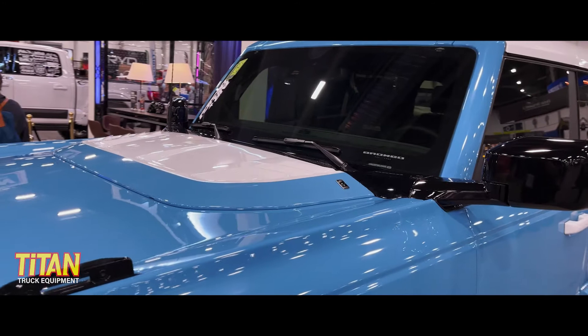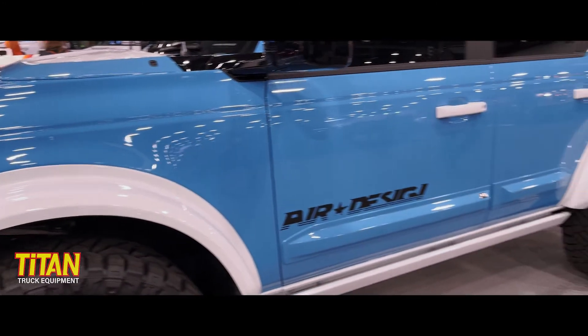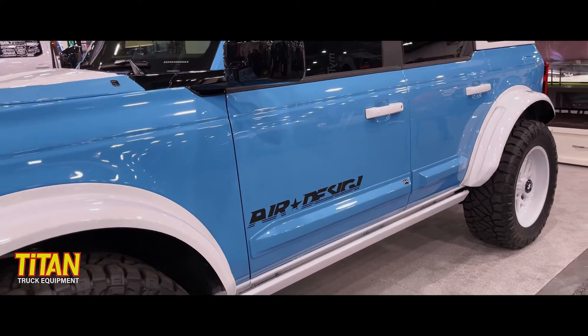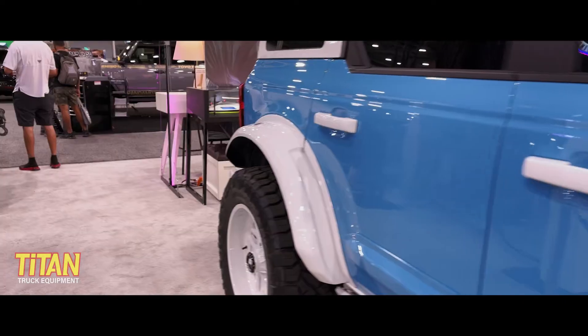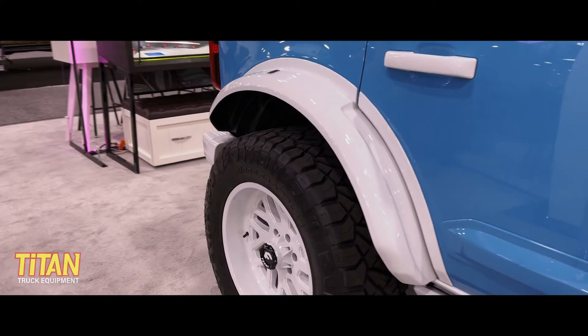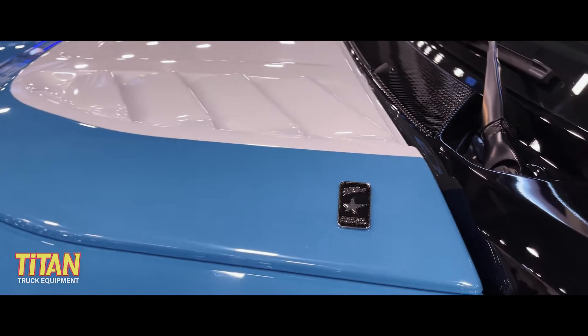Right off the bat, we've got a hood scoop. We can see that we've got some fender flares as well as their traditional door rocker moldings. One thing you'll notice about these parts is that they're all paint matched to the vehicle. Traditionally, Air Design sells all of their parts in a satin black finish or their super prime paint ready finish, so you can paint match it to the vehicle.